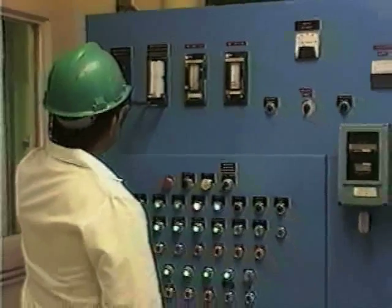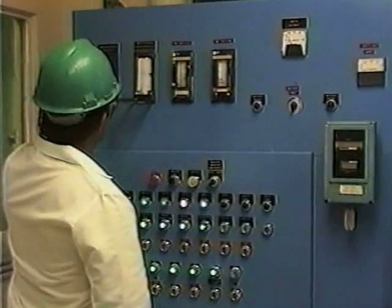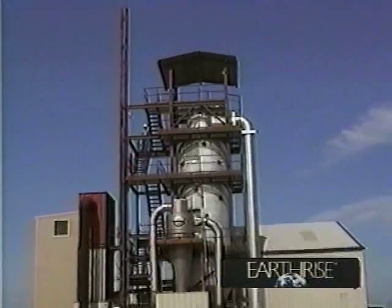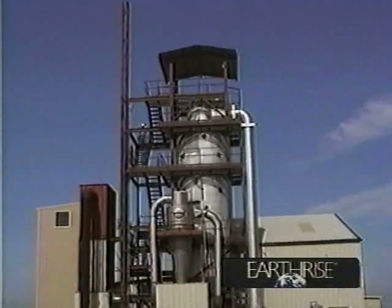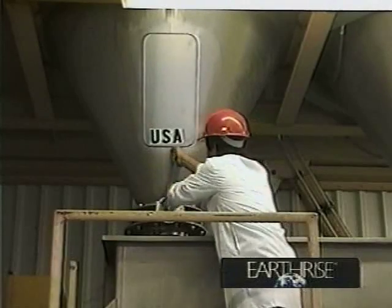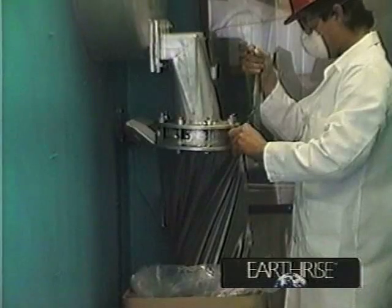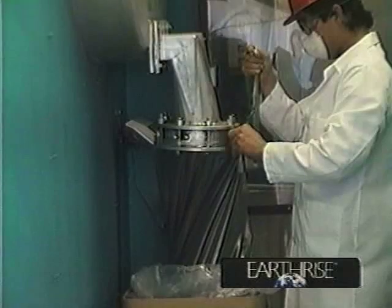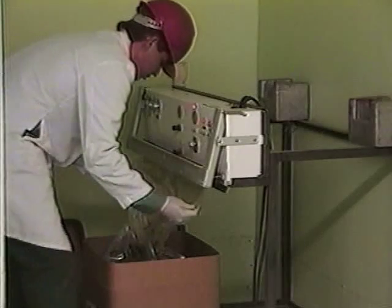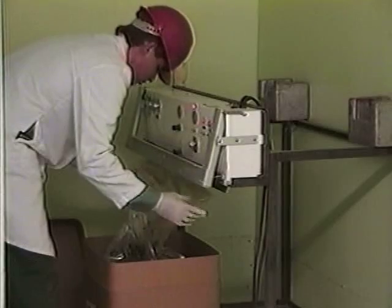All processing operations are directed from a central control room. Inside this 60-foot high tower, wet spirulina is instantly spray dried in seconds. This rapid drying preserves full nutritional value. A 100% pure powder is collected in the packaging area and freshly sealed in special oxygen barrier drums.